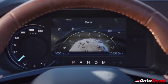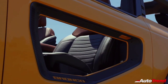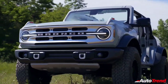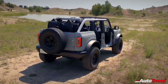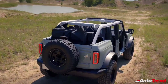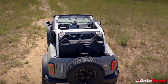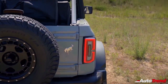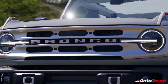Two four-wheel drive systems are offered on all Bronco models: a base setup and an advanced 4x4. The base system utilizes a 2-speed electronic shift-on-the-fly transfer case, while the optional advanced system features a 2-speed electromechanical transfer case that adds an auto mode for on-demand engagement to select between 2-high and 4-high.